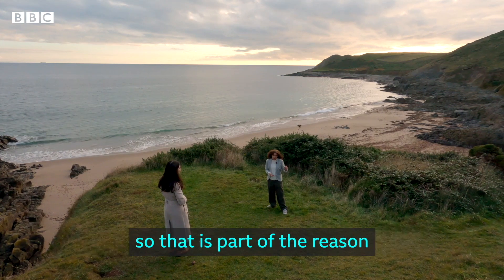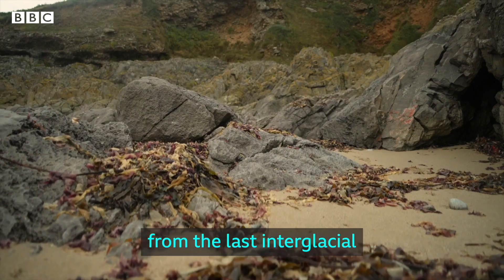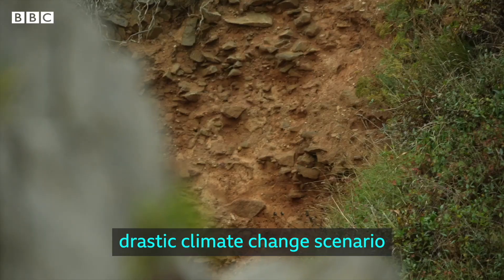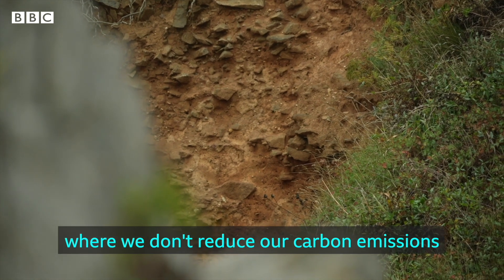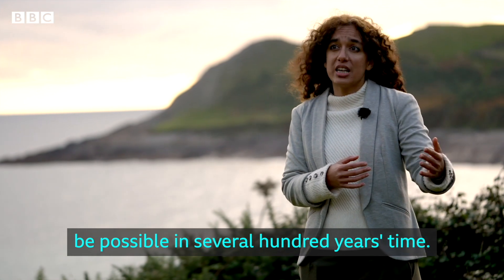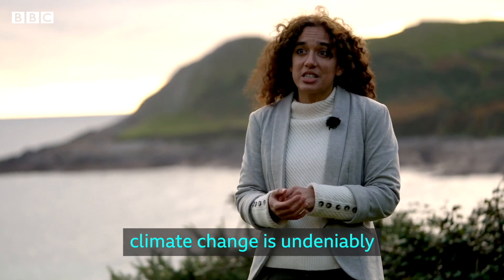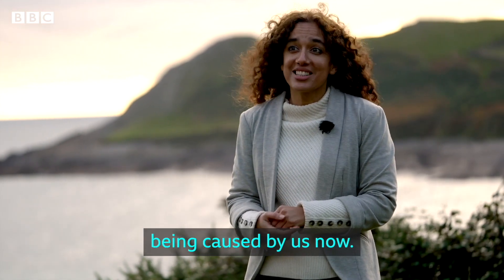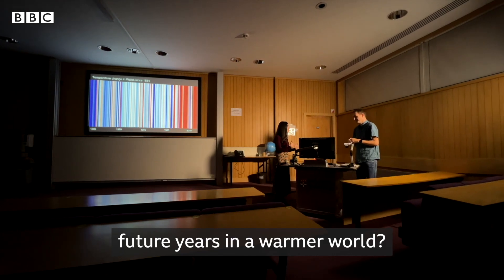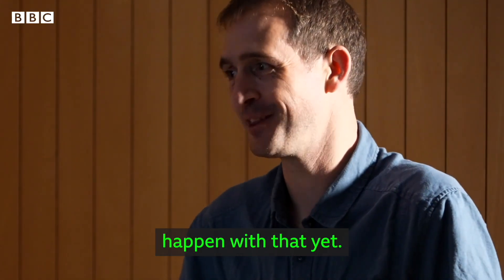We think that happened in the past — that is part of the reason why we see those reef beaches there from the last interglacial, around 125,000 years ago. In a drastic climate change scenario where we don't reduce our carbon emissions, something like that may well be possible in several hundred years' time. The difference from that past scenario is that climate change is undeniably being caused by us now. Have you been thinking of a new colour scheme for future years in a warmer world? I'm going to need more colours — and I'm not quite sure what's going to happen with that yet.